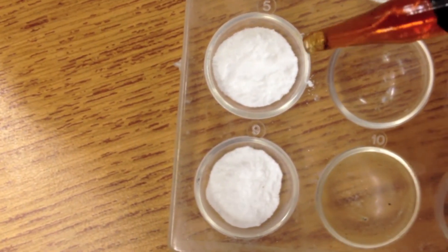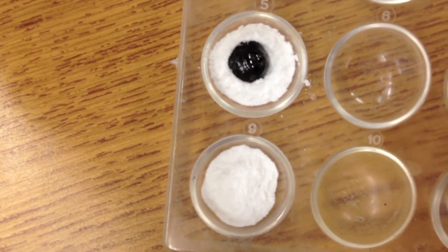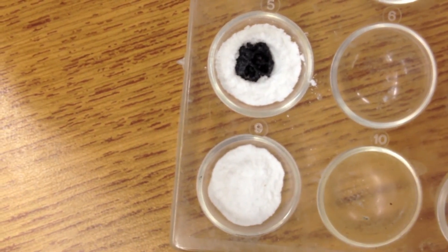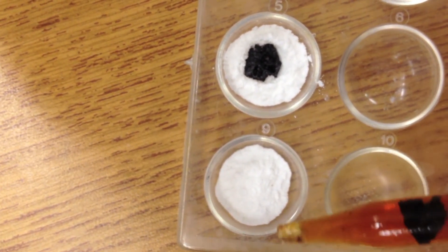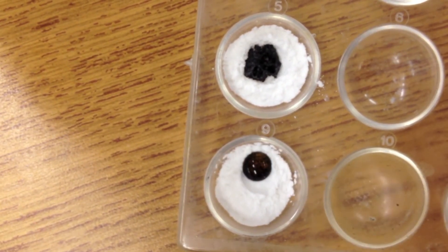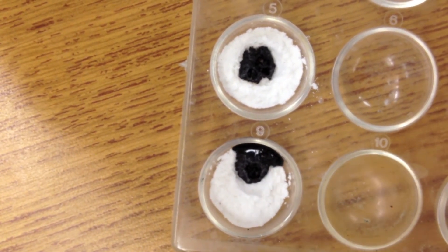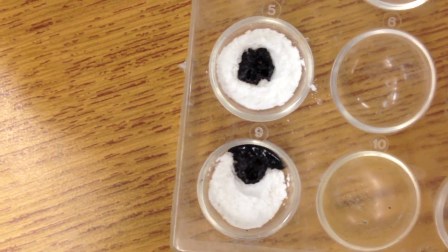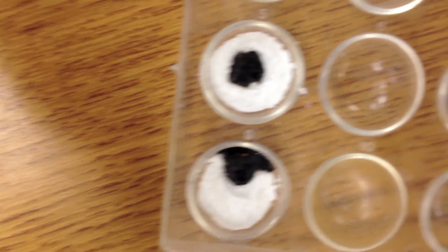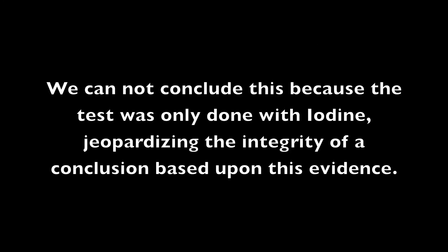I'm going to start with five, which is baking powder. And this is number nine, which is the mystery powder. The reaction to iodine is the same.